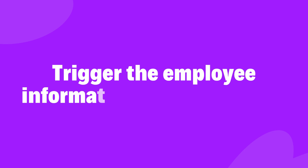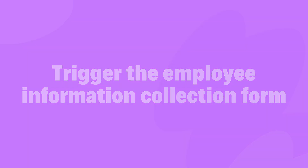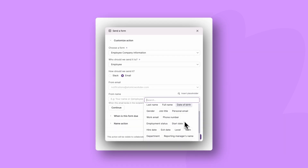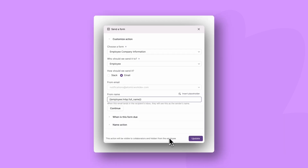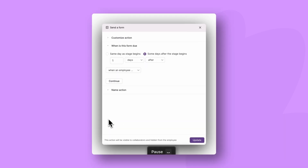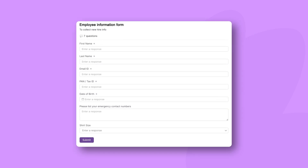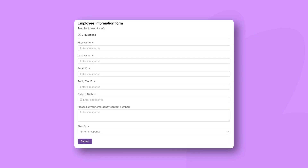Next, on the employee side, share a form with the employee to collect all the required details. You can set up an automation to send the information form to the employee's email as soon as they sign their offer letter, allowing them to immediately fill out critical employee information.